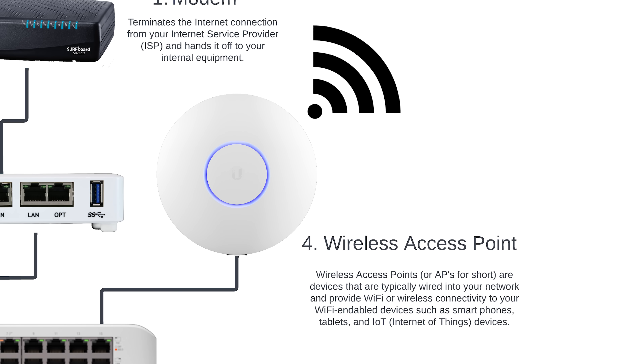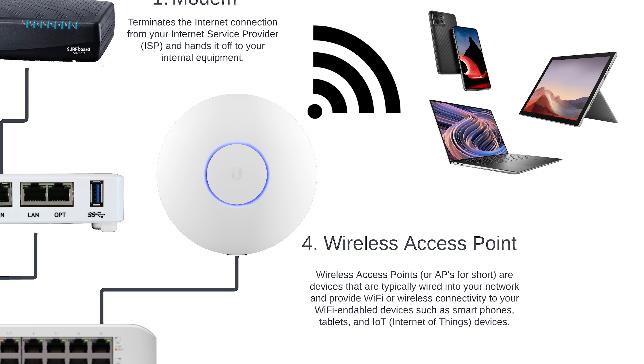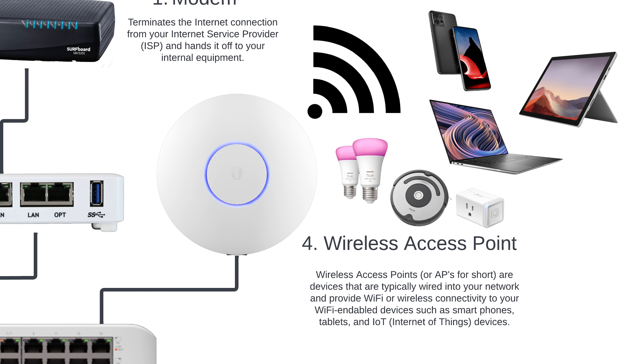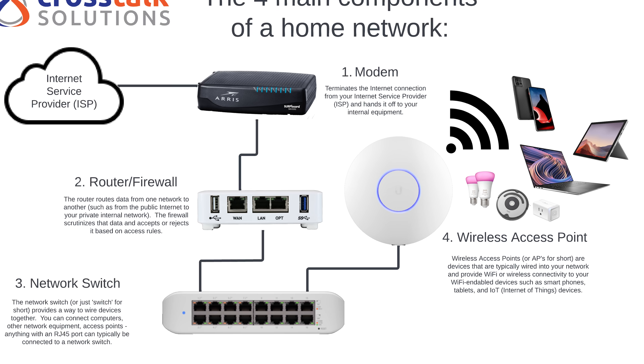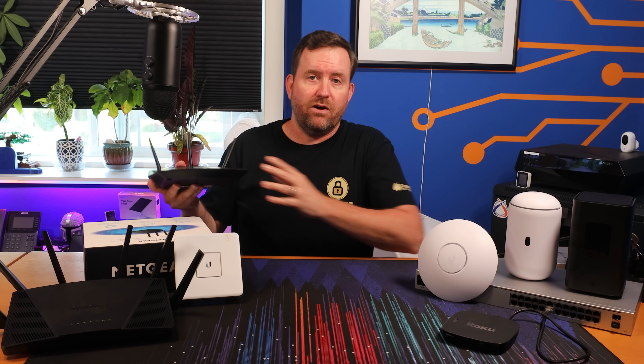Let's now talk about wireless access points, or APs for short. APs are devices designed to connect wireless devices to your network — they're kind of like network switches, but rather than using an ethernet cable to connect a computer to the network, you're connecting that computer wirelessly. More and more devices these days use wireless, also called Wi-Fi, to connect to the network — your smartphone, tablets, laptops, and many smart devices like your robot vacuum, smart switches, and smart light bulbs communicate wirelessly with an access point, which is then connected to the network itself. We're going to dedicate a full video to wireless technology and how to optimize the Wi-Fi in your home for the best performance.